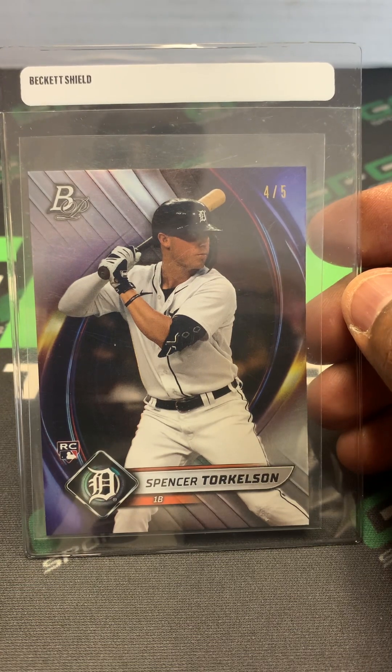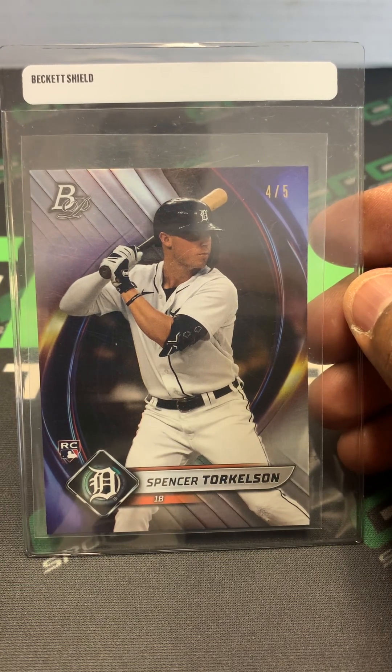The Bowman Platinum Spencer Torkelson Rookie card.